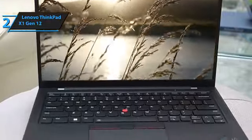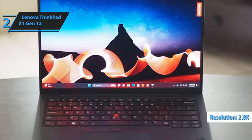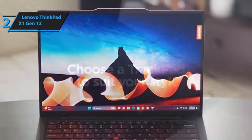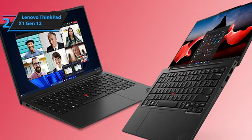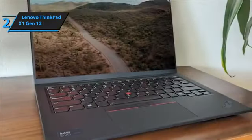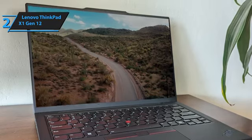The display is a true standout feature, with a 14-inch OLED screen delivering a sharp 2.8K resolution. Users can enjoy deep blacks and vivid whites, thanks to the high contrast ratio, while anti-glare, anti-reflection, and smudge-resistant technologies ensure a clear view under various lighting conditions. The screen also incorporates low-blue light technology to reduce eye strain during prolonged use. With a peak brightness of 400 nits and the option to switch between 60Hz and 120Hz refresh rates, the display offers versatility whether you're reading documents or watching videos.